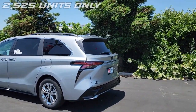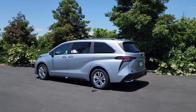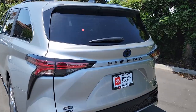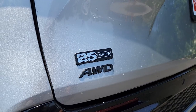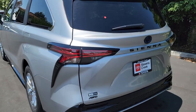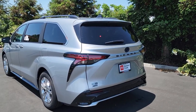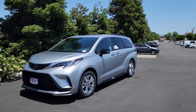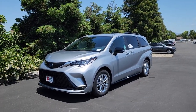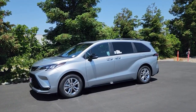It's limited to 2,525 units and it's based off of the XSE model. The only way to tell that yours is a 25th Anniversary Special Edition is the badge in the back that says 25 years. It's available as all-wheel drive or front-wheel drive, and with the regular Sienna already tough to find because of supply chain issues, this 25th Anniversary Special Edition is extremely hard to get a hold of.